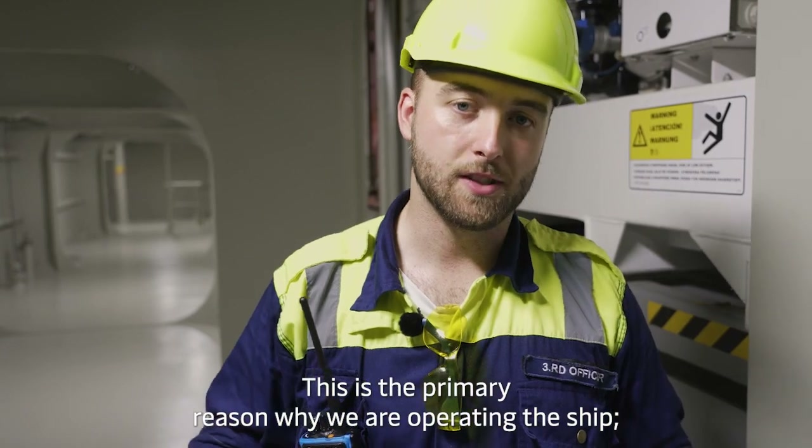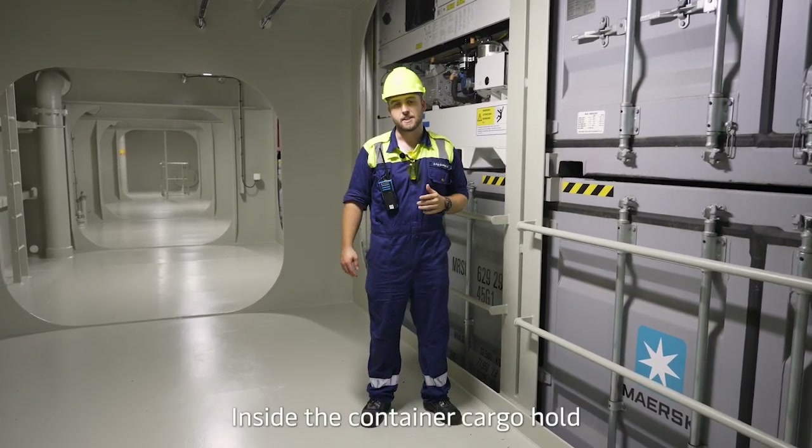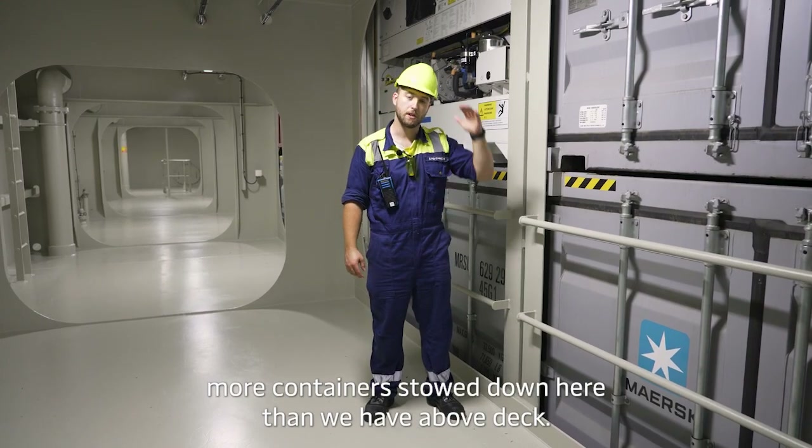This is the primary reason why we are operating the ship — and that is the cargo. Inside the container cargo hold we have, what you don't see from outside, basically more containers stowed down here than we have above deck.